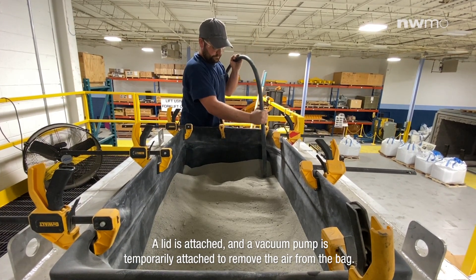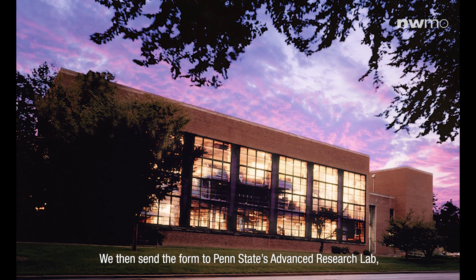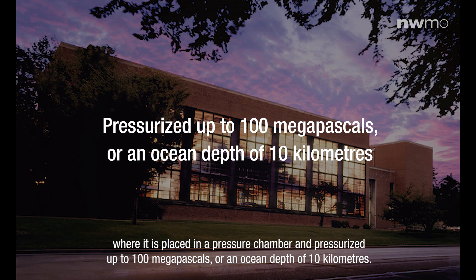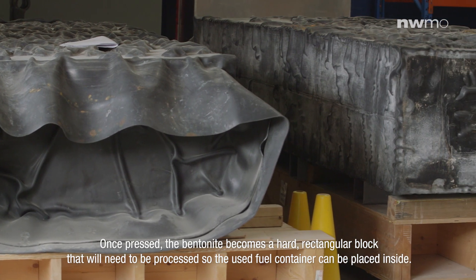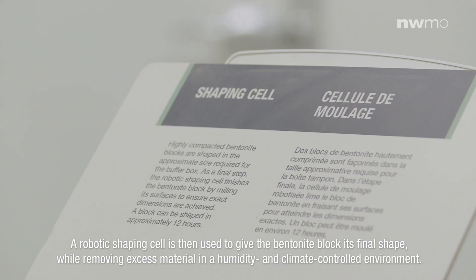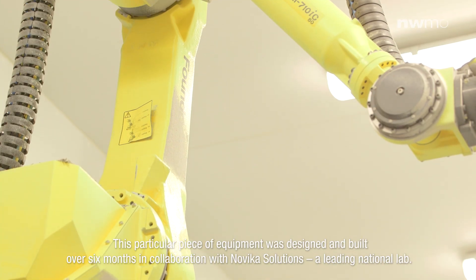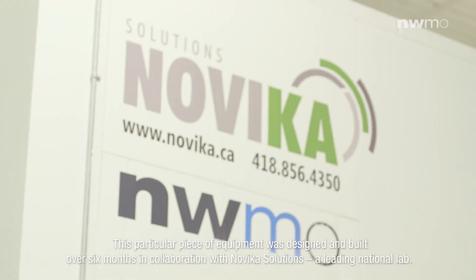We do this by putting the bentonite powder into a rubber bag within a rectangular steel form. The form has small holes throughout, which permits water from the cold isostatic press to squeeze the bag. A lid is attached and a vacuum pump is temporarily attached to remove the air from the bag. We then send the form to Penn State Advanced Research Lab, where it's placed in a pressure chamber and pressurized up to 100 MPa, or an ocean depth of 10 km. Once pressed, the bentonite becomes a hard rectangular block that will need to be processed so the used fuel container can be placed inside. A robotic shaping cell is then used to give the bentonite block its final shape while removing excess materials in a humidity and climate controlled environment. This particular piece of equipment was designed and built over six months in collaboration with Novica Solutions, a leading national lab.